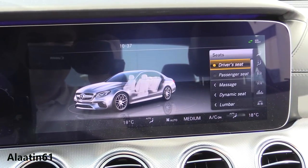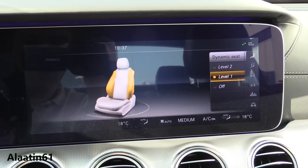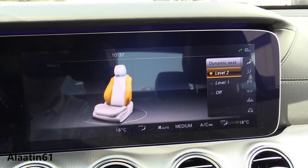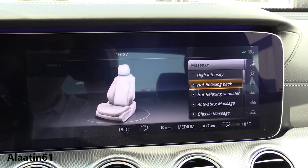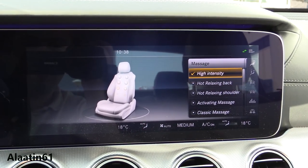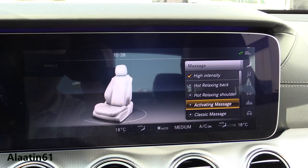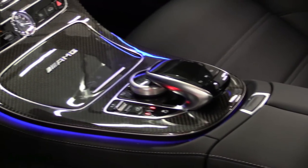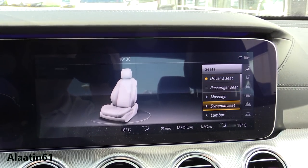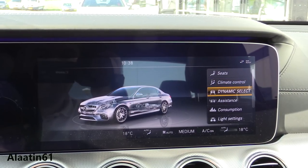Now the seats — you have the dynamic seats, on or off. They keep you in place in corners; the sides adjust themselves. You have the massage seats — you can adjust the different settings. I will turn on high intensity. It uses hot stones just like the S-Class, and this is one of the best massage systems I have tried.